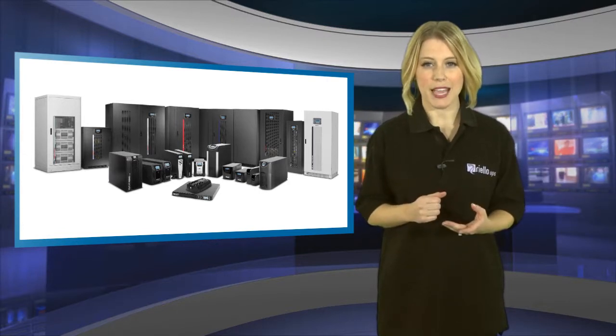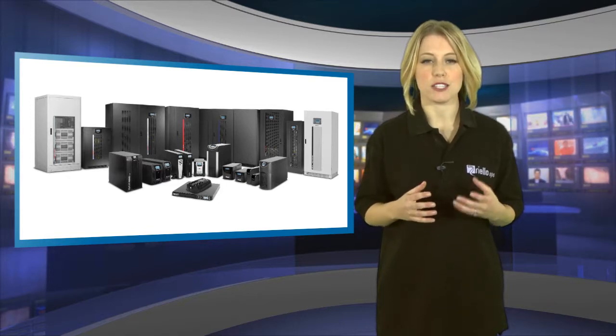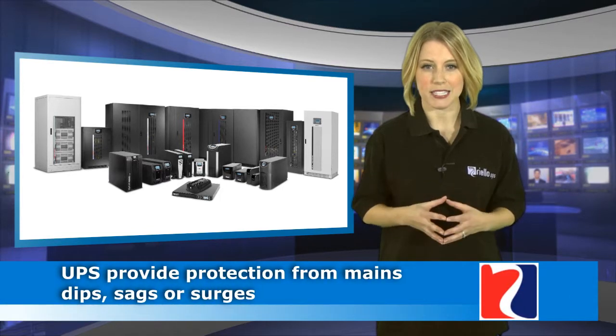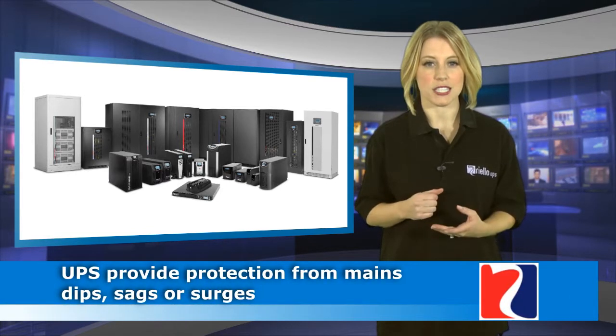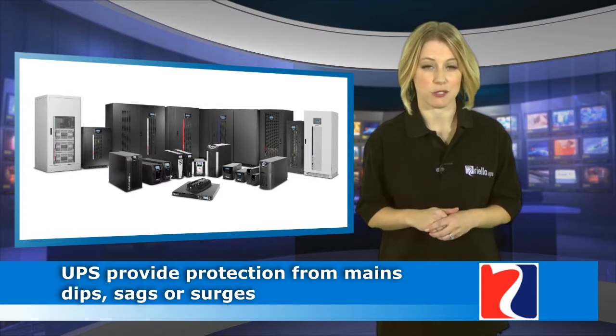But a UPS is much more than just a stopgap for power outages, because it also provides continuously clean power, providing protection from mains dips, sags or surges that can be potentially devastating to mission-critical data centre equipment.